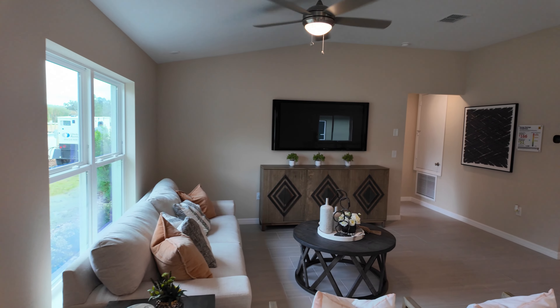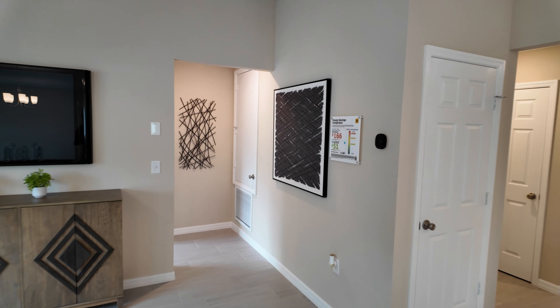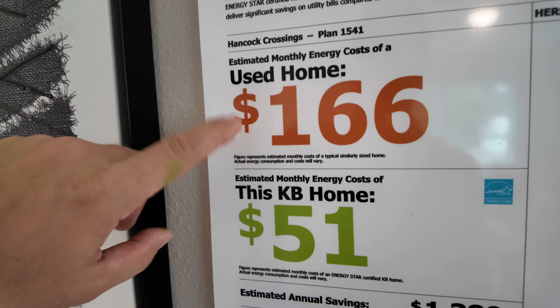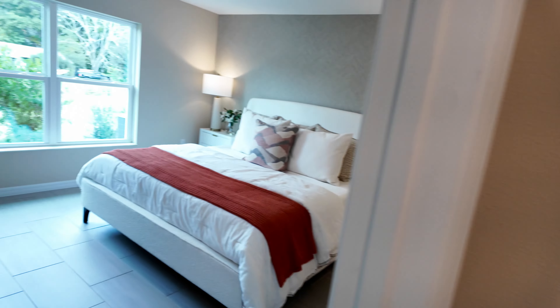I believe the power bill here estimated on this home is $51 a month, where most of them around here are around $166 to $200 a month for energy — but I feel like that's way low. So here we're more energy efficient. Let's get you in and check out the master.